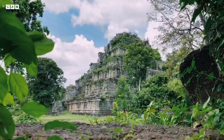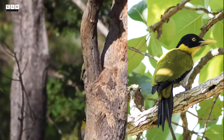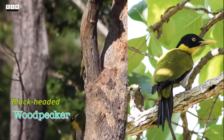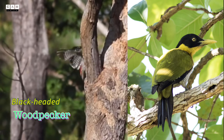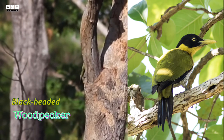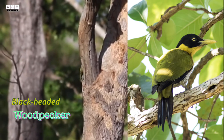Welcome back to Camp Nature. I hope you enjoy most of the videos that I uploaded. Today I have a very short video about the woodpeckers.